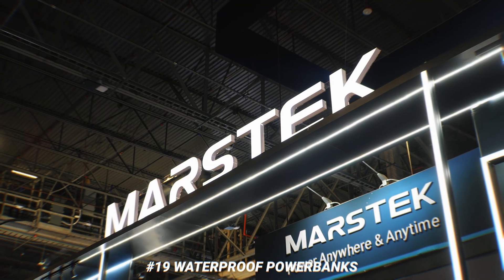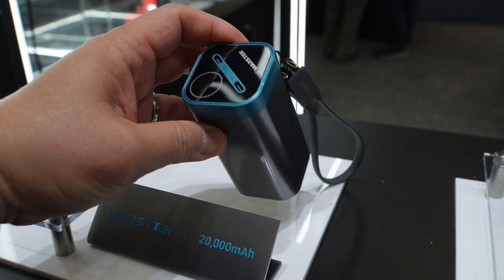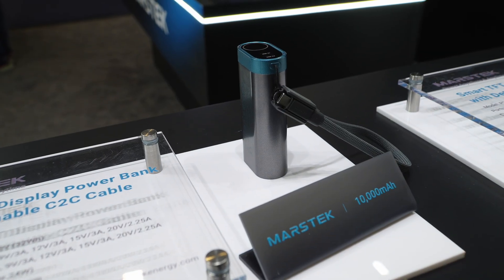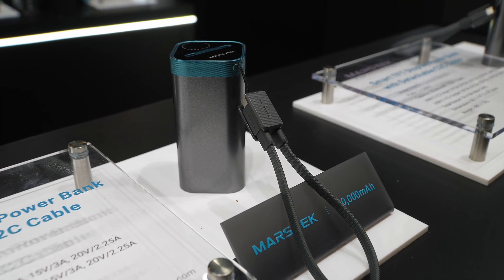Some random things before I sign off. Mars Tech showed off IPX7 waterproof battery banks. The designs didn't look any different from standard battery banks, which I really like, and they had a variety of sizes from 10,000 to 20,000 milliamp hours. Let me know if you would buy one or have any use for waterproof battery banks.